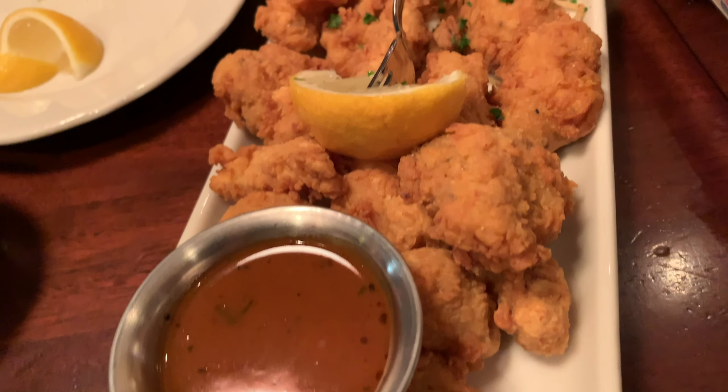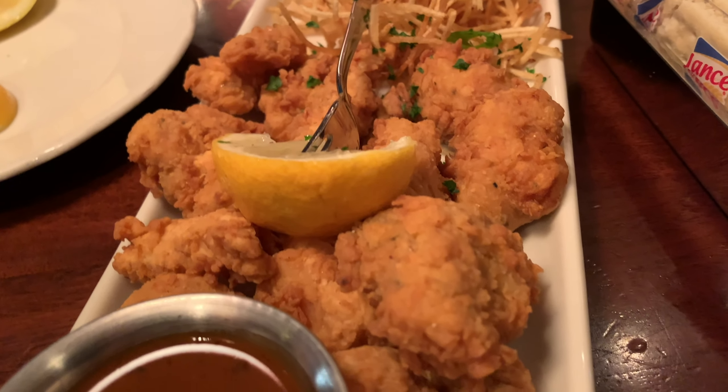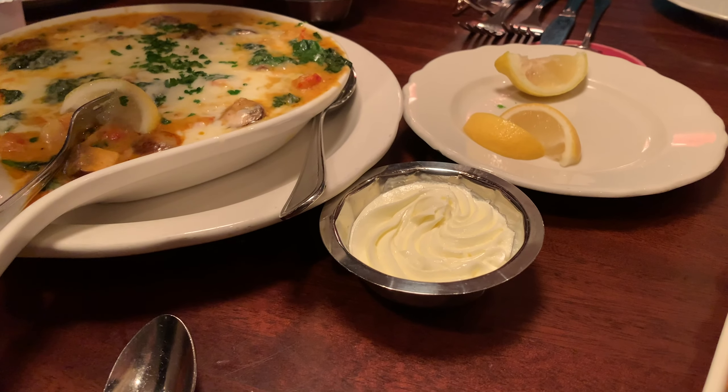This is the alligator. A nice serving — this is the medium, this isn't even the large. Such a nice flavor. Tender, savory, dark meat, and it's very nice. That's the bread for the crawfish.